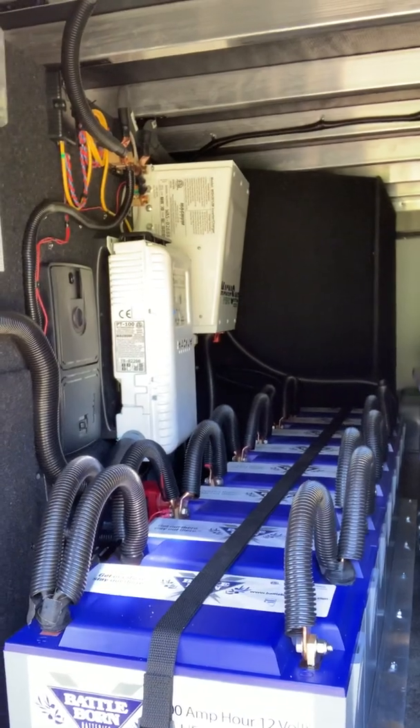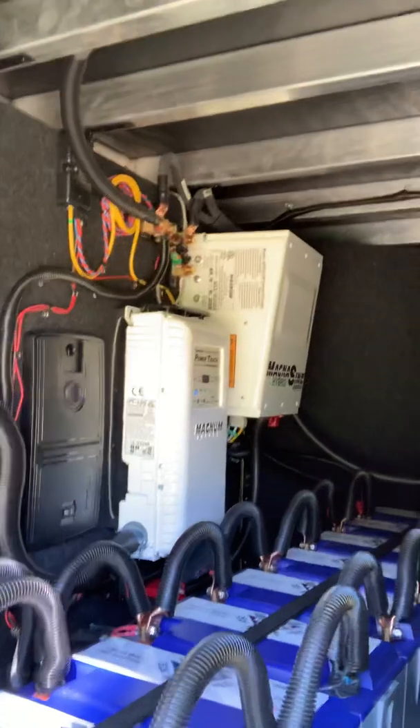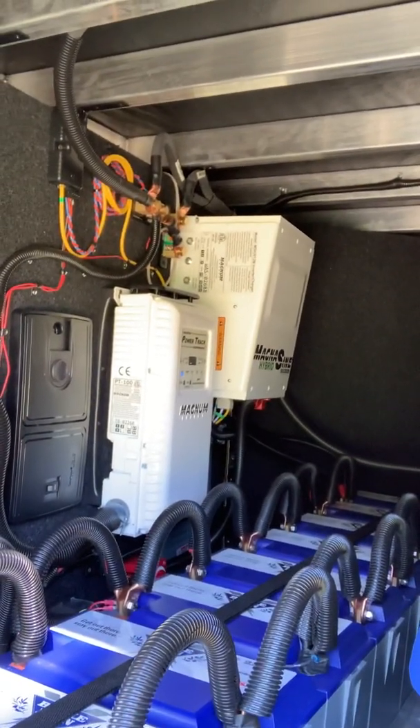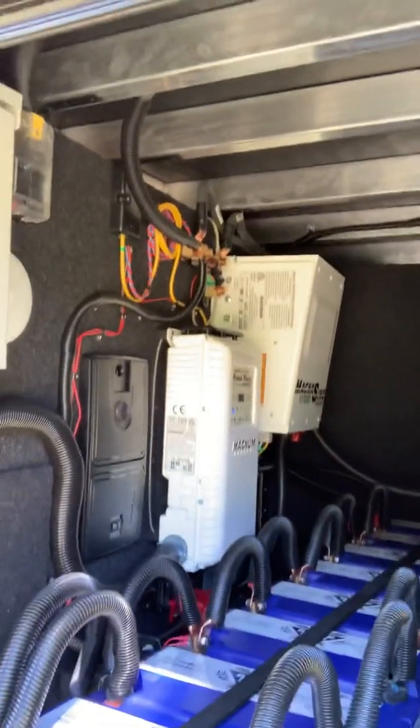Good afternoon everybody, Lance with Wheeling with the Wendys. I get a lot of questions about our solar and Battle Born lithium battery setup, so I thought I'd geek out a little bit and show you some results. What we have is eight 100 amp hour Battle Born lithium batteries, and I have Magnum Equipment — a 3,000 watt hybrid inverter and a PT100 solar controller.